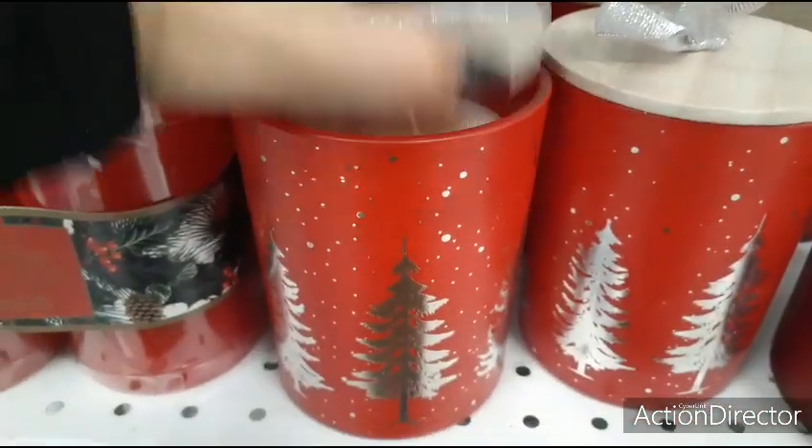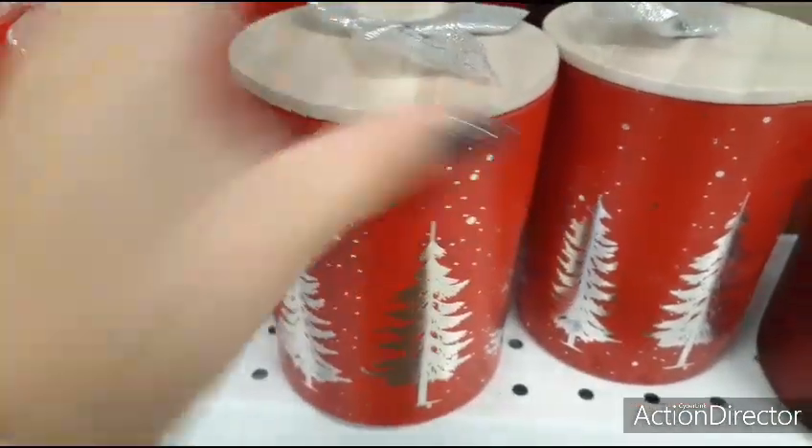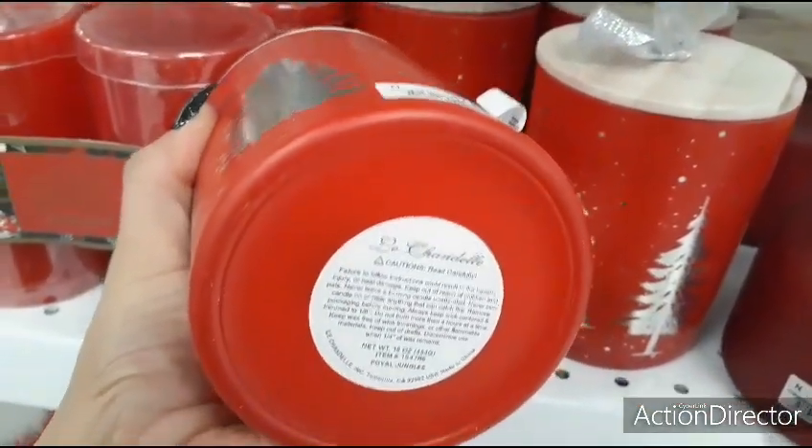Coming down, we have some real candles — Love, two-wick — love the jar — $7.99.